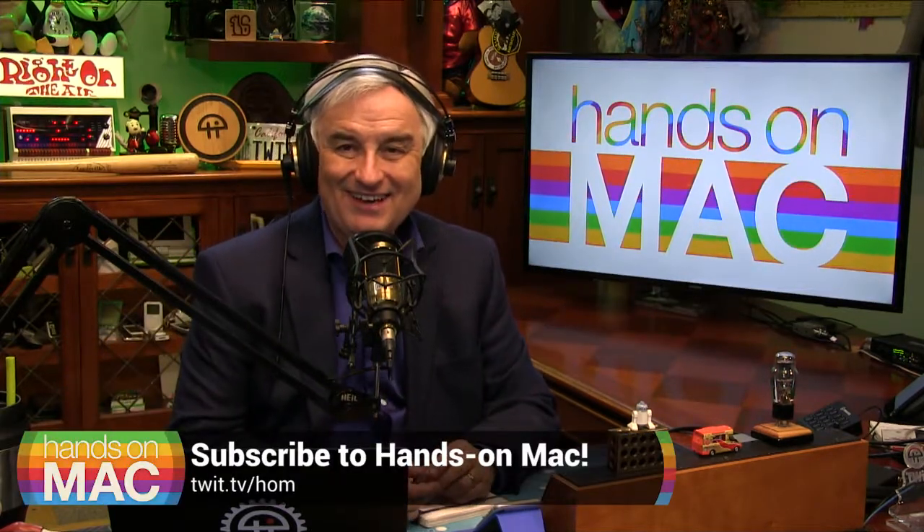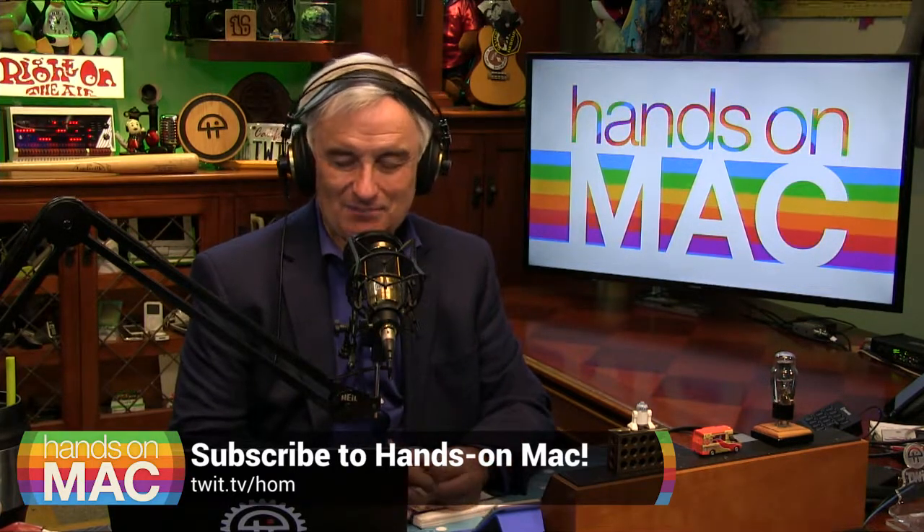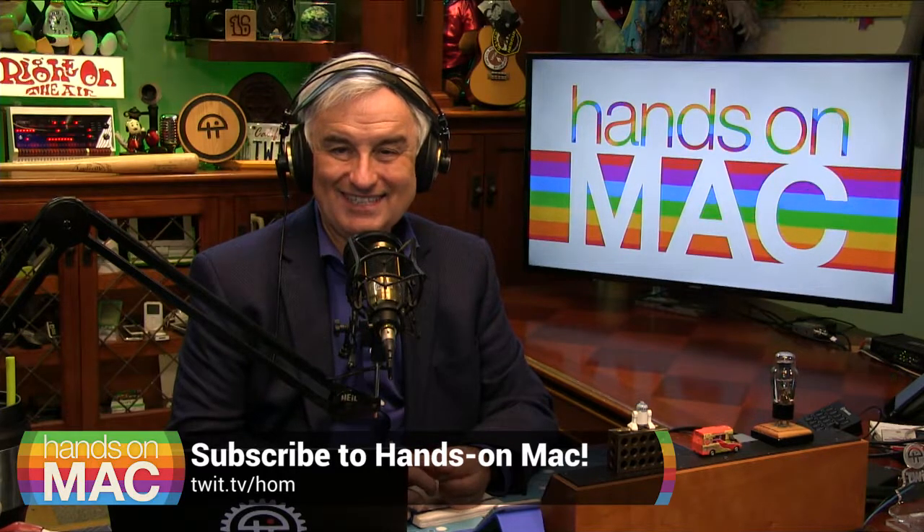That's it for this edition of Hands on Mac. Go out, go forth, and font yourself! I look forward to seeing you again next Friday. You can get this show and past episodes at twit.tv/HOM, also on YouTube on our Hands on Mac channel — make sure you subscribe and ring the bell. Or find a podcast app and subscribe so you'll get every episode the minute it's available on Friday afternoons. Thanks for joining me — I'll see you next week on Hands on Mac.